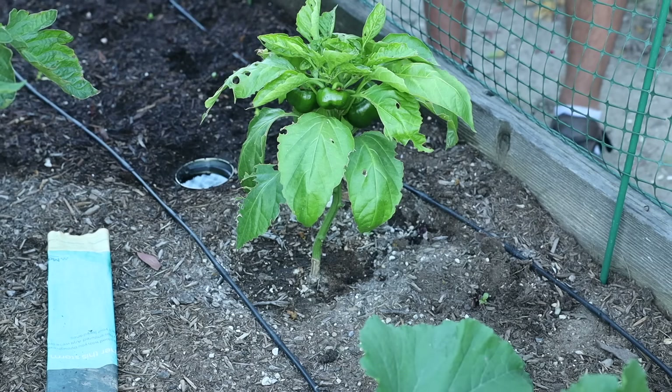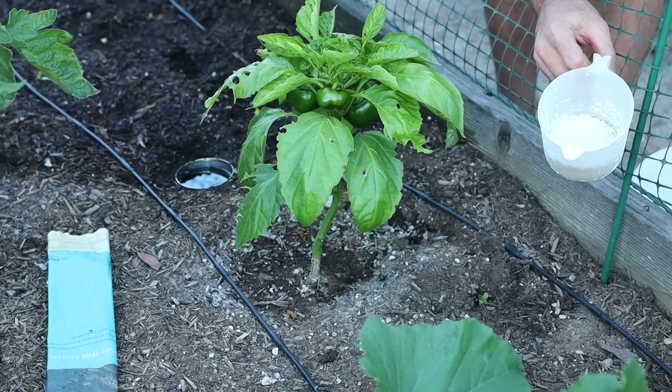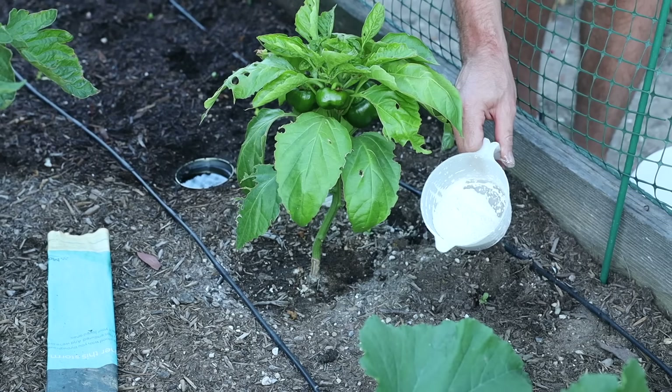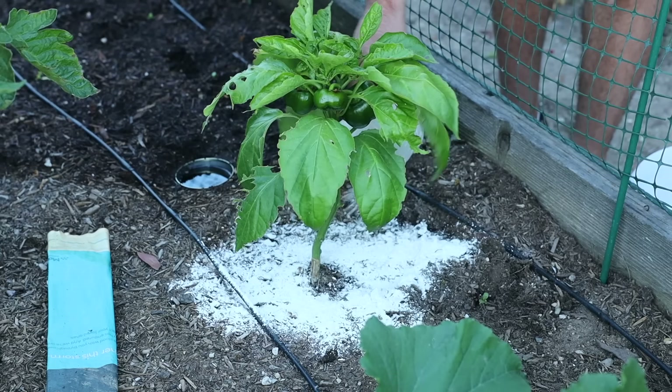The next natural solution I want to talk about is diatomaceous earth. All it is is silica powder, and when snails, slugs, earwigs, or even ants walk over it, it cuts them — or they notice it's like little pieces of glass and won't even want to walk over it. What you can do is just make a little barrier around your plant like this. If it rains this will get knocked away, but it's another really simple, cheap, and easy way to deal with your pests.